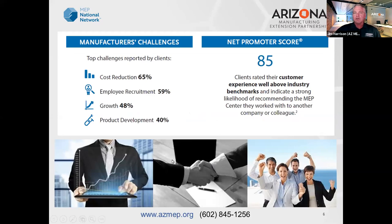The biggest challenges we see across the U.S. for manufacturers are cost reductions, employee recruitment — in some cases that's even higher — and growth and product development. On that survey toward the end, they'll ask how we were to work with. Across the nationwide network it's an 85 net promoter score; in Arizona we're actually above 90. We're very proud of that score — we like to help, that's why we do what we do, and we appreciate the feedback from our clients.